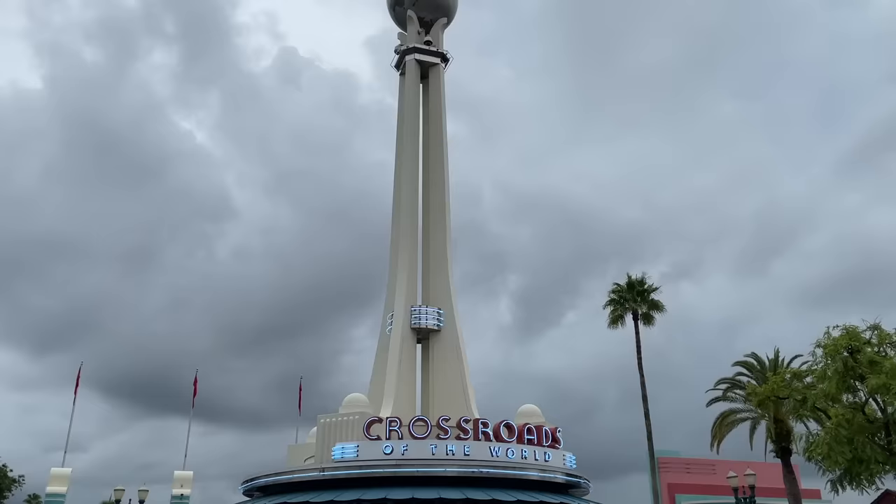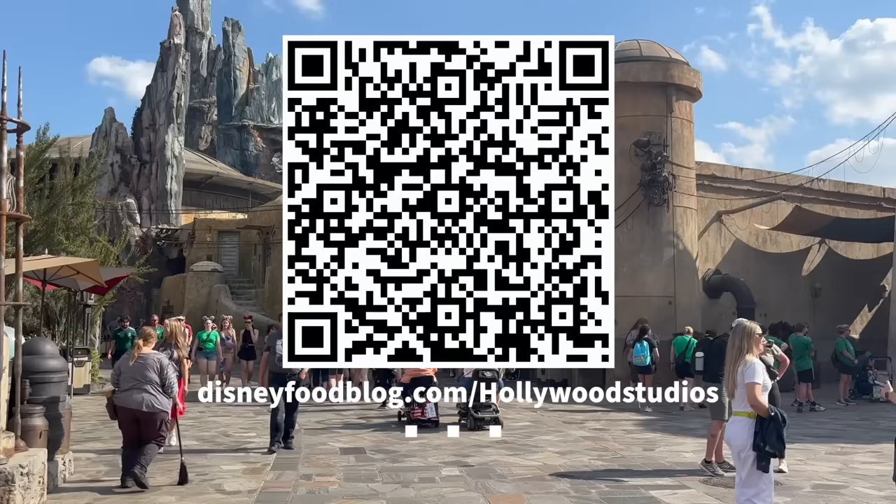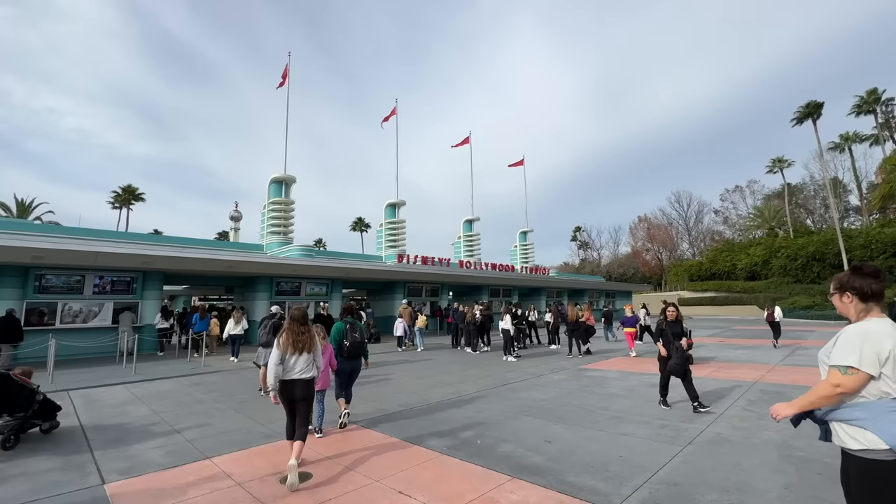Before we keep going, I've got a little gift for you. Scan that QR code on screen or head to Disneyfoodblog.com/HollywoodStudios and you'll get our free Hollywood Studios quick guide filled with tons of easy-to-digest info about the park's best restaurants, rides, entertainment, and attractions you won't want to miss.